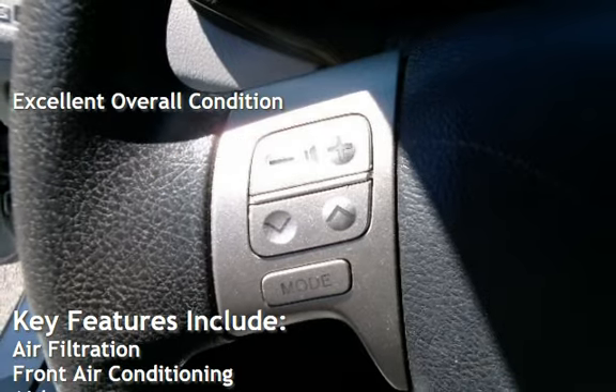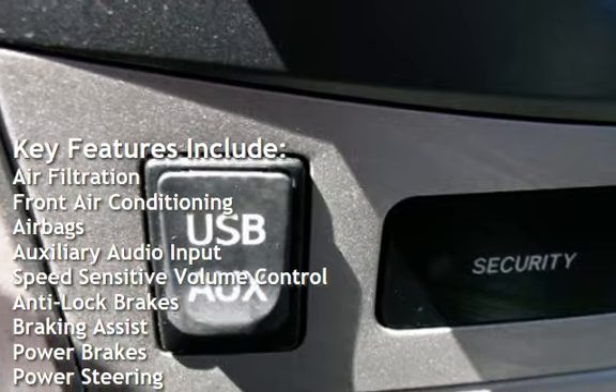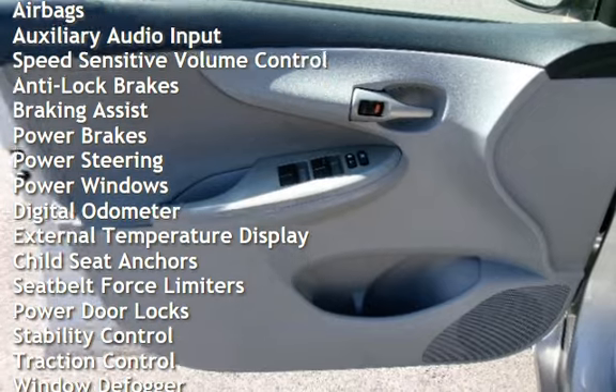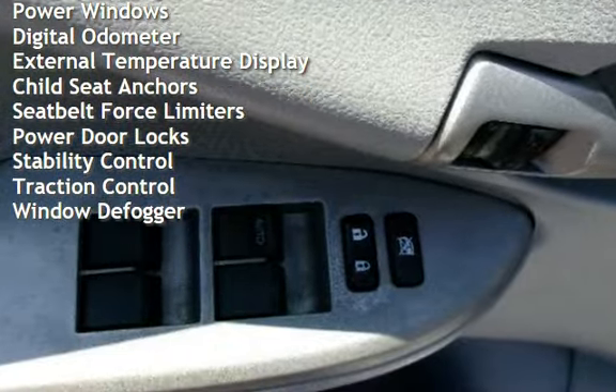Key features include air filtration, front air conditioning, airbags, auxiliary audio input, speed-sensitive volume control, anti-lock brakes, braking assist, power brakes, power steering, power windows, and digital odometer.